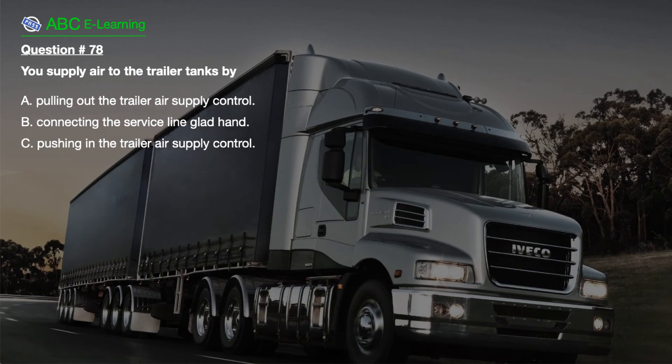Question number 78. You supply air to the trailer tanks by: A. Pulling out the trailer air supply control. B. Connecting the service line glad hand. C. Pushing in the trailer air supply control.